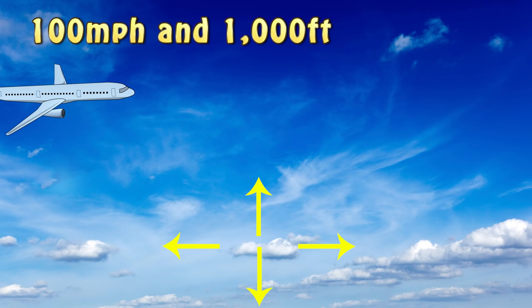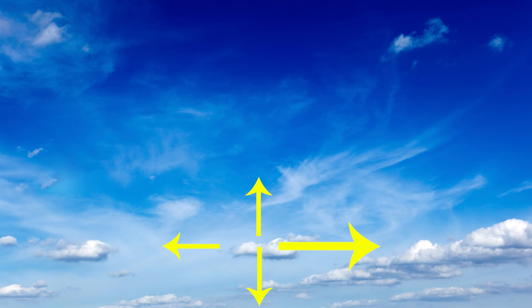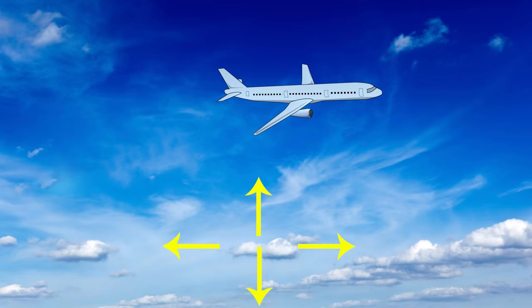Now let's look at these forces as they act upon the airplane flying straight and level at a hundred miles an hour, with all four forces in equilibrium — level at a thousand feet. Then we accelerate to 150 miles per hour; as we speed up, we must have more thrust than drag. Once we stabilize at 150, the four forces are back in equilibrium: lift equals weight, and thrust equals drag.